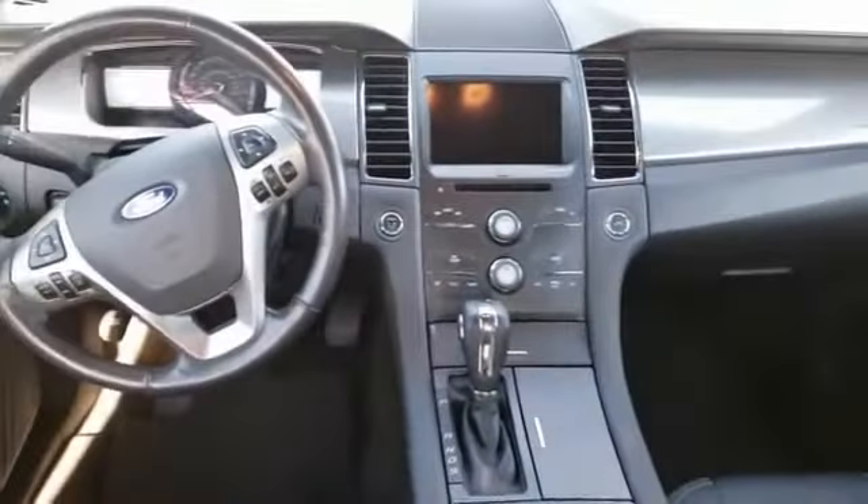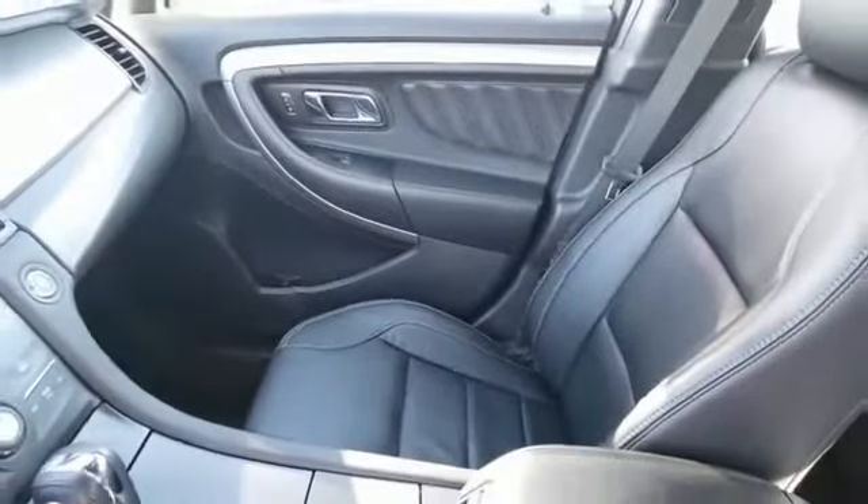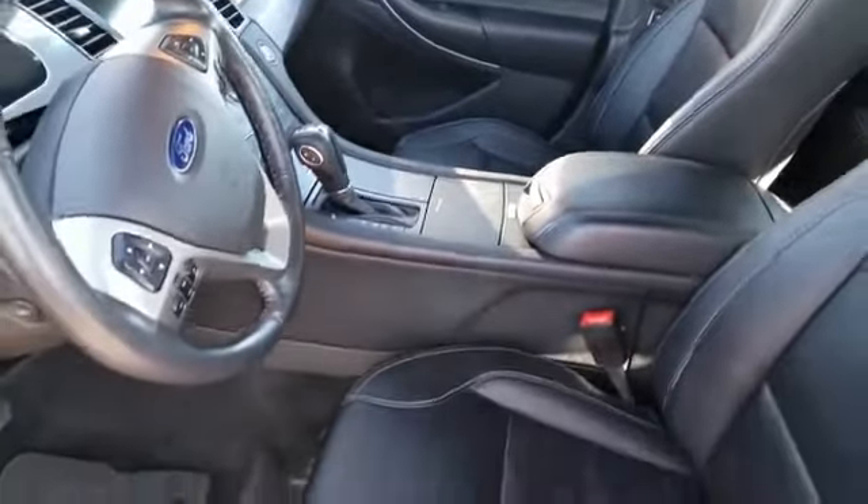Perimeter alarm, body color door handles, power rear window sunshade. Take this vehicle for a spin and see why so many shoppers are now proud owners.